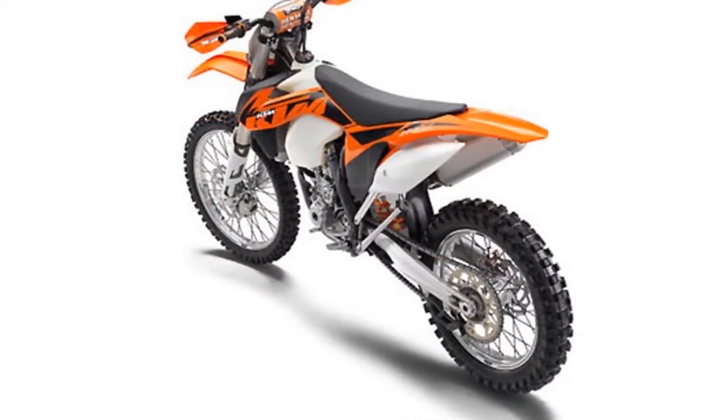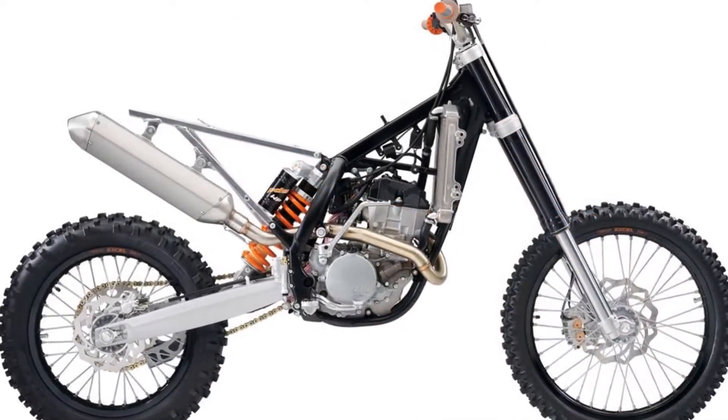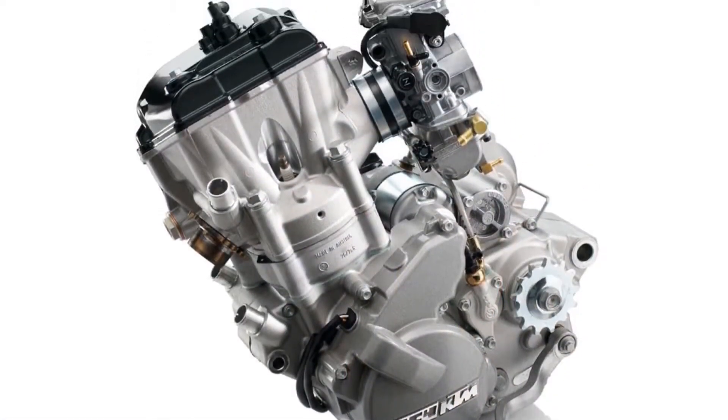Overview: It's an unbelievable handling miracle, ridden to countless world titles. The KTM 250 EXCF, our absolute success story, builds up plenty of traction at the bottom of the rev range and pushes hard at the top. And the story continues in 2013.